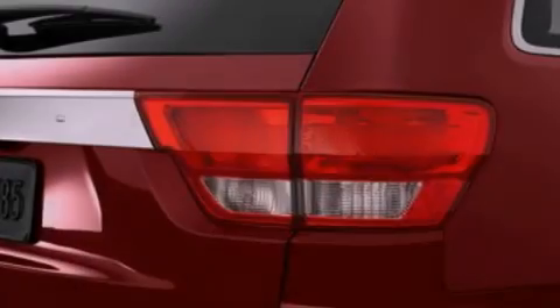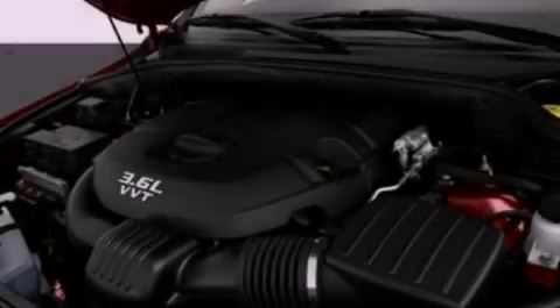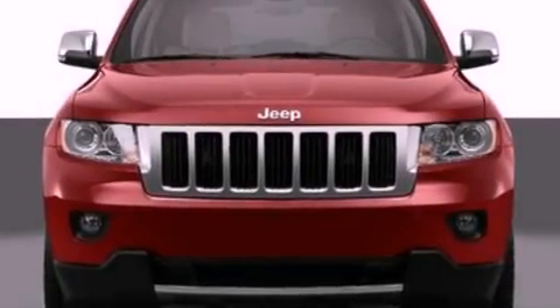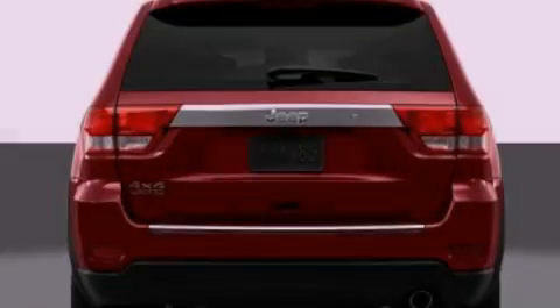Features include air conditioning, heated side view mirrors, a rear window defroster, a security system, fog lamps, traction control, side impact airbags, a keyless entry system, and a sunroof that enables you to fill the cabin with fresh air at the push of a button.